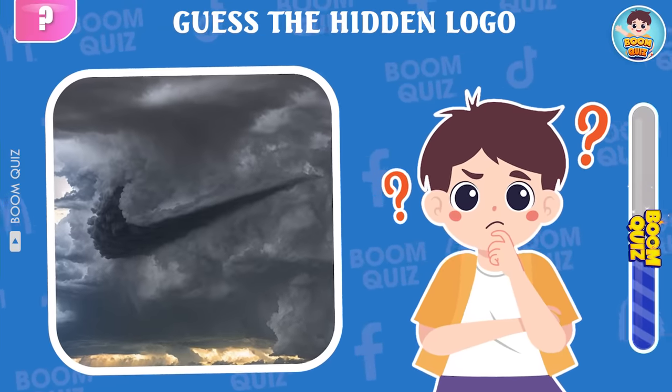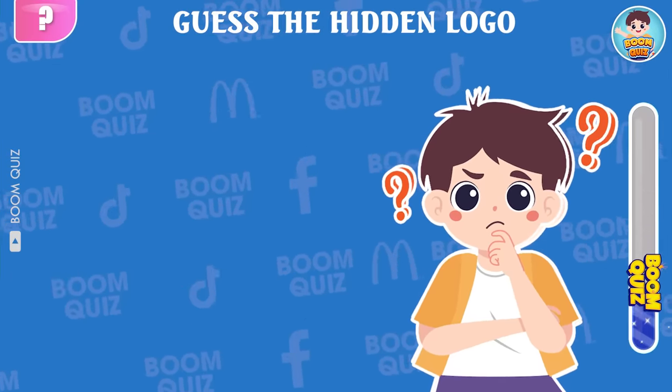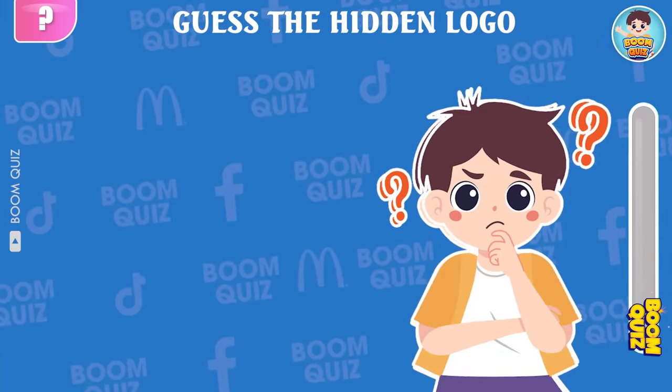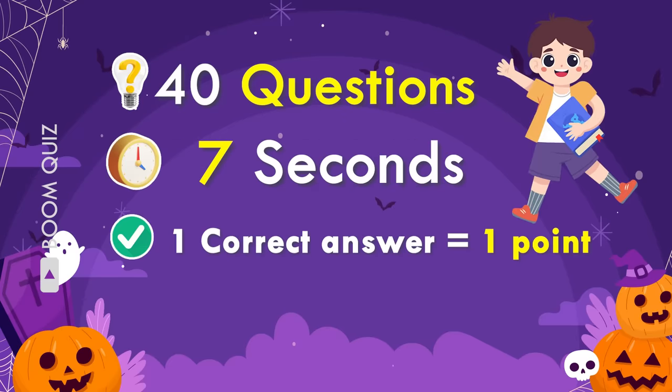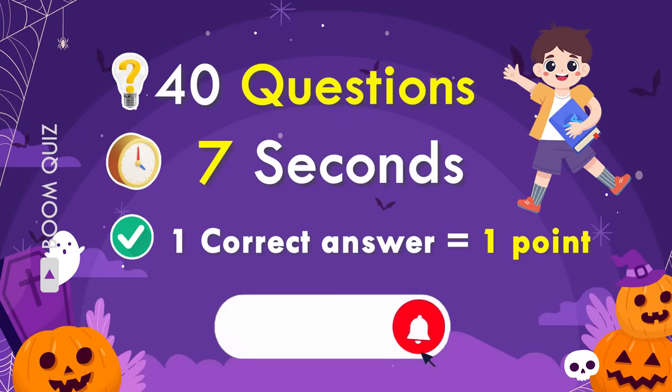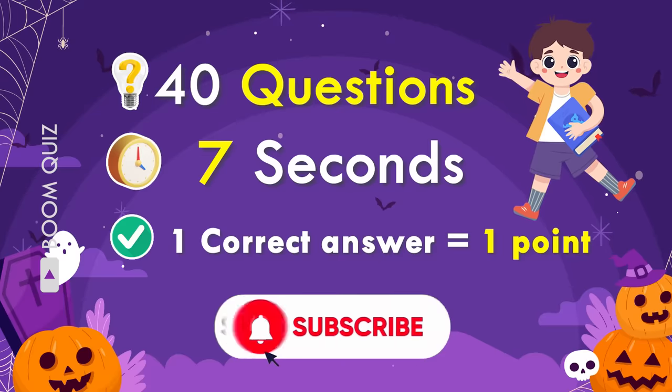There will be 40 questions ranging from easy to hard. If you answer 30 to 40 questions correctly, you will be honored in the next videos. So please join the challenge and comment to let us know your score. Don't forget to send this video to your friends to do the challenge with them. Let's start!